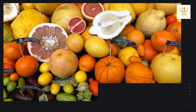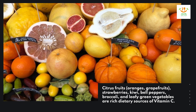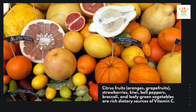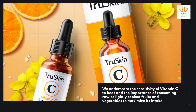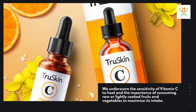Citrus fruits, oranges, grapefruits, strawberries, kiwi, bell peppers, and leafy green vegetables are rich dietary sources of vitamin C. Vitamin C is sensitive to heat, so consuming raw or lightly cooked fruits and vegetables is important to maximize its intake.